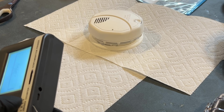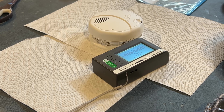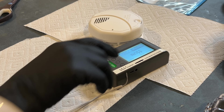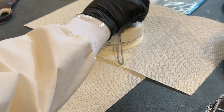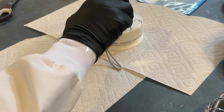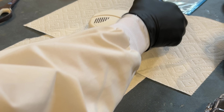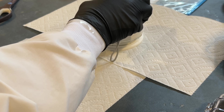Now, let's measure the smoke detector for noticeable radiation. For this, I will use a Geiger counter equipped with a pancake probe, which can detect alpha, beta, gamma, and x-ray radiation. As we can see, there is nothing that we can detect, even when we put the probe right next to the ionization chamber on the smoke detector. The only small clicks that we hear are from background radiation.